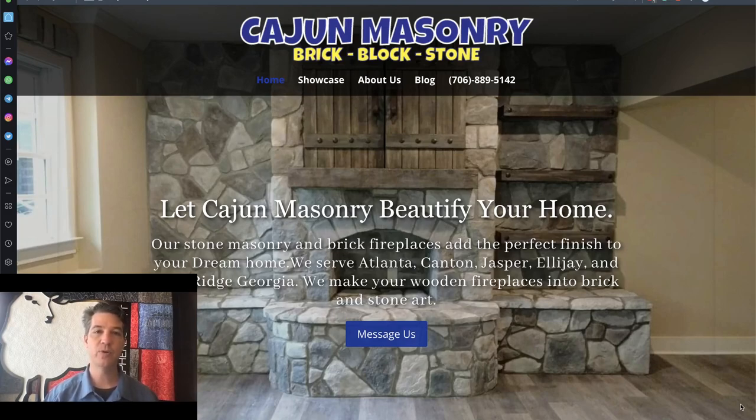Just recently, I spoke to Tony Balfo from Cajun Masonry. He's here in Lagrange, Georgia, and he wanted to add some new projects to his website. Projects will give him a chance to show off some of his work and also give customers an idea of what kind of projects he can do.